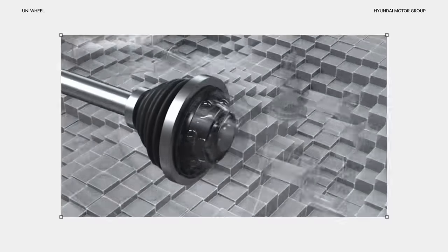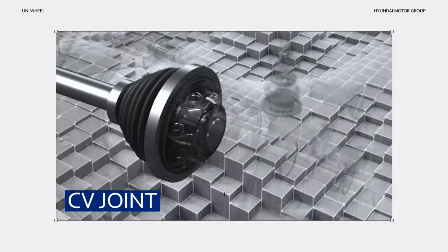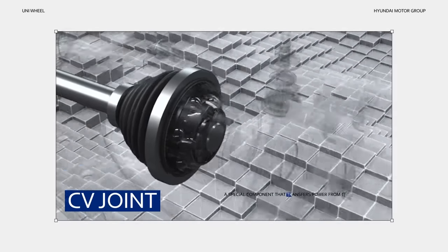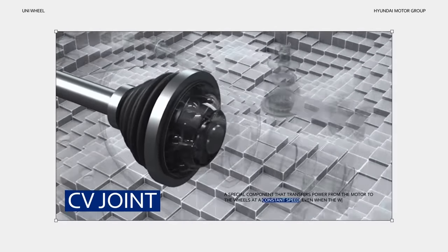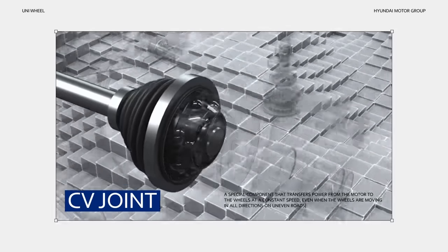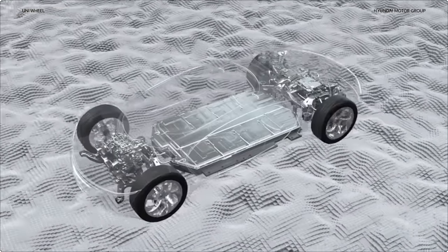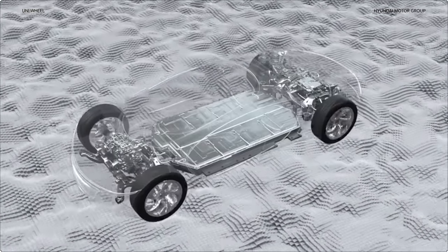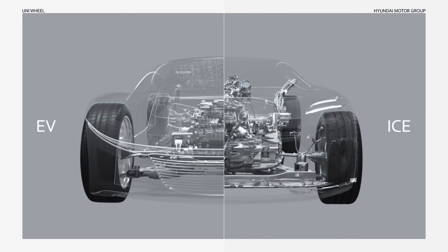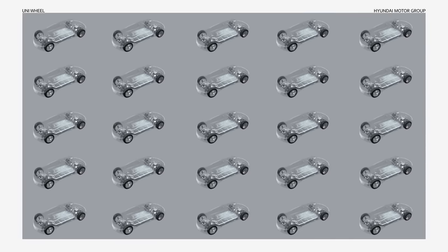In between the power source and the wheel, on either side of the driveshaft, is the CV joint. It's a special component that transfers power from the motor to the wheels at a constant speed, even when the wheels are moving in all directions on uneven roads. Until now, this structure was the natural choice — even when transitioning from internal combustion engines to electric vehicles, the drivetrain didn't change much.